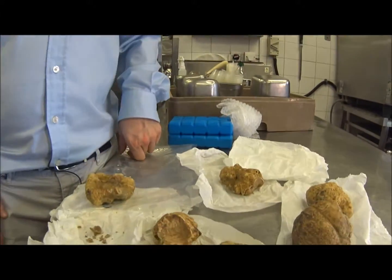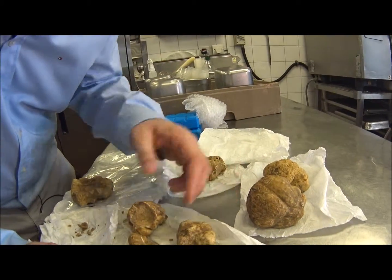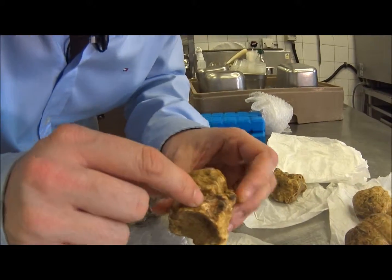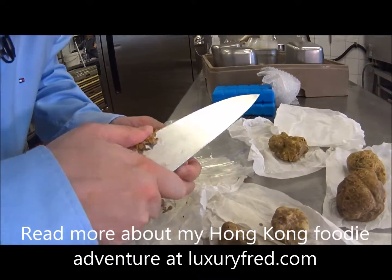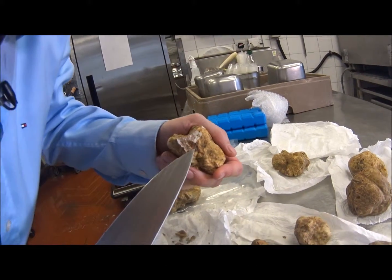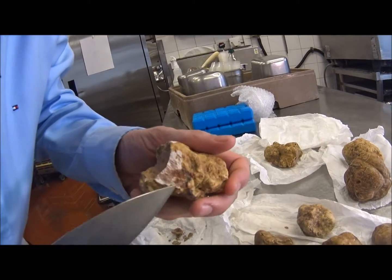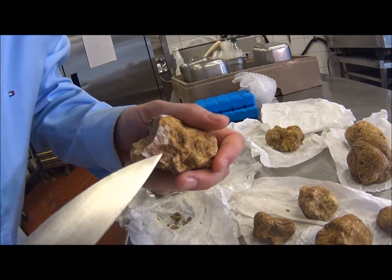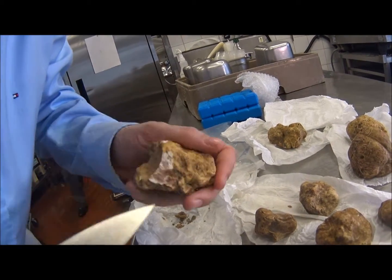The color of this truffle is very distinctive — you can see a little bit here and more here. This is a dark red, almost a blood-red color.